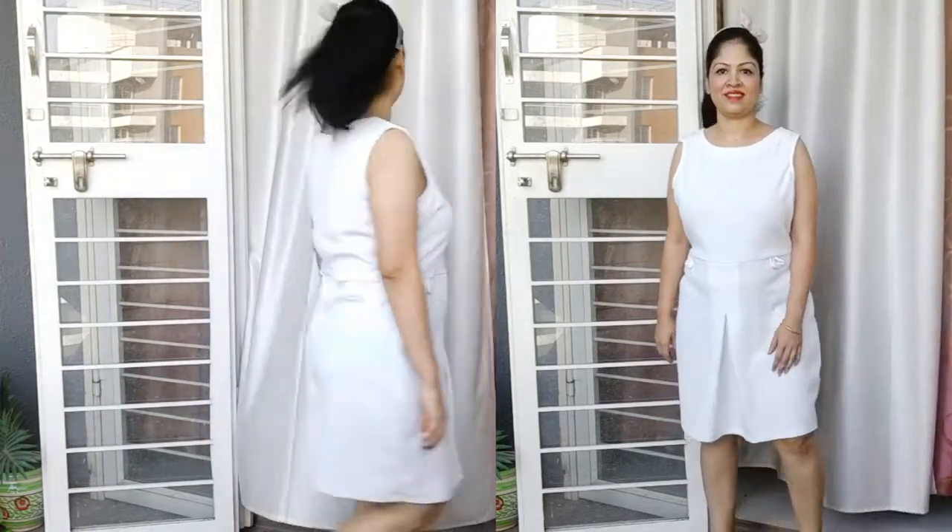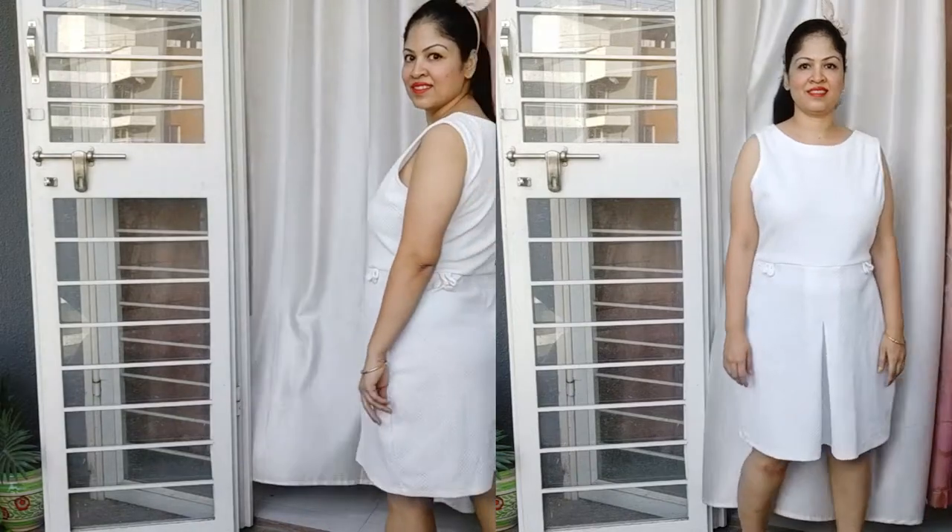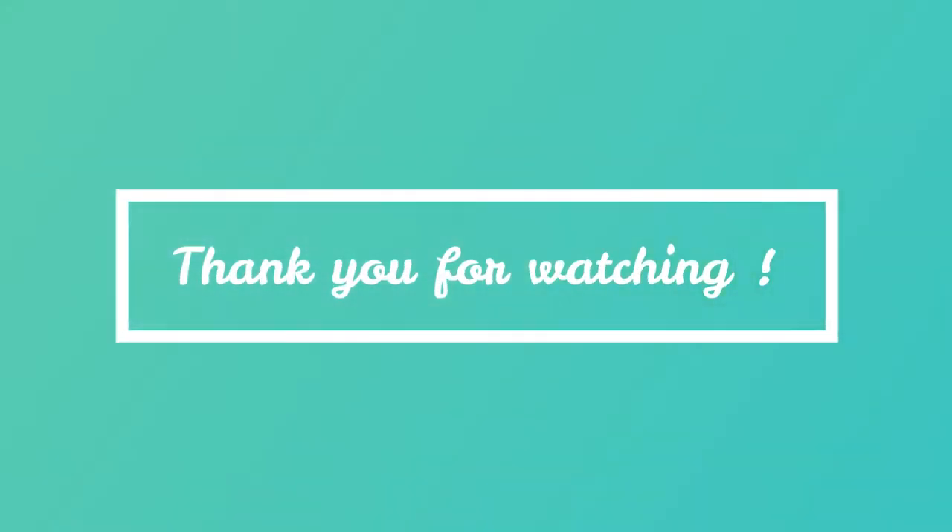So this is it, guys. This was all about some of my favorite summer dresses. If you liked this video, please don't forget to like it. If you are new to my channel, do consider subscribing, because I keep doing this kind of video. And if you are already an old subscriber, thank you so much for always supporting me. Thank you so much for watching. See you all in my next video. Bye bye, take care, love you all.